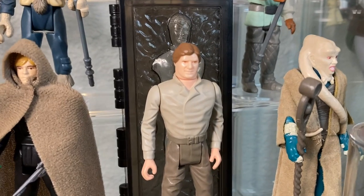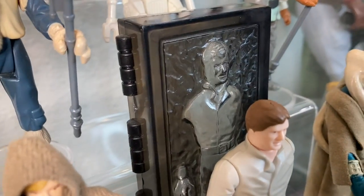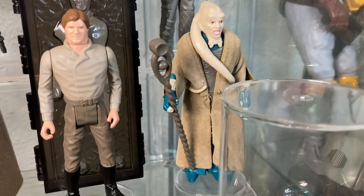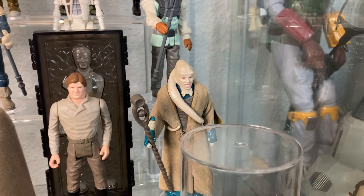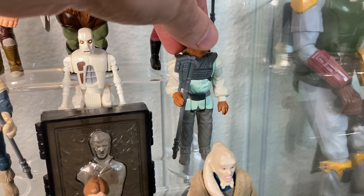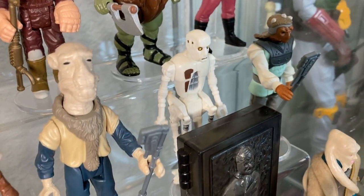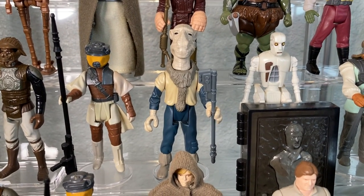We have Han in carbonite — looks like a meaty thick football player, but you can actually stick him inside the carbonite chamber, which is cool. We have Bib Fortuna with a cloth robe and his staff — beautiful likeness, he looks spot on. We have Nikto with a staff — goes on the skiff. Next to him we have EV-9D9, the torture droid. Next to him we have a Power of the Force Yak Face — not sold in America, also with the same staff as Nikto.